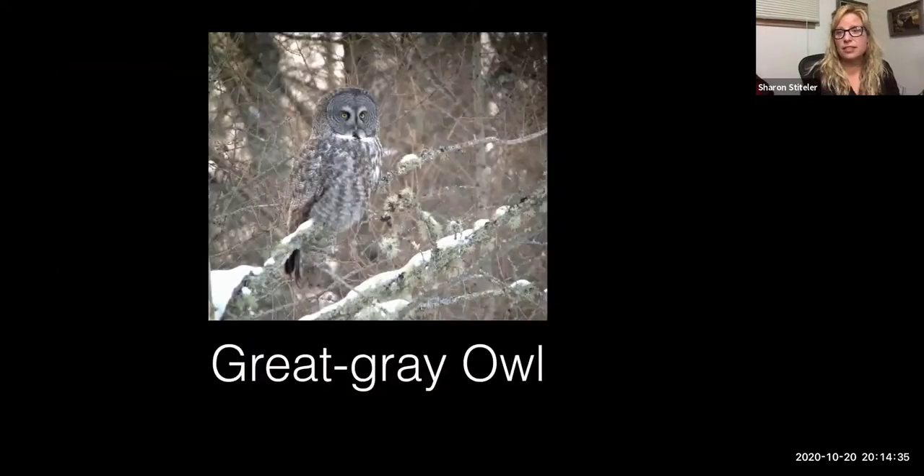Here's a still image I took with that. What really impressed me was that the sun had already set — it was just below the horizon, really low light conditions — and I was able to get this picture of the owl in northern Minnesota.